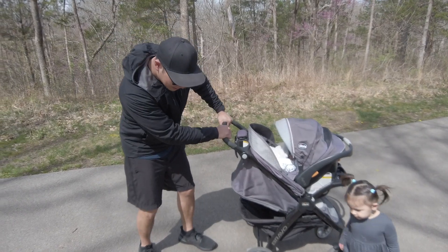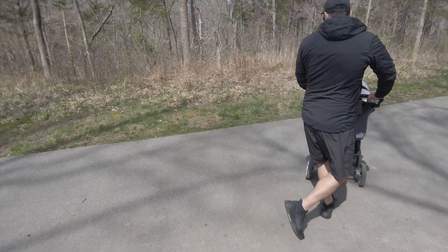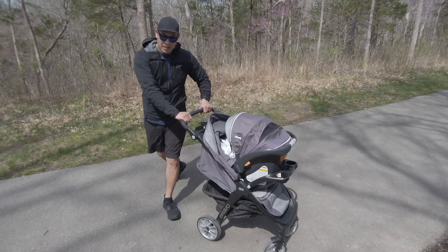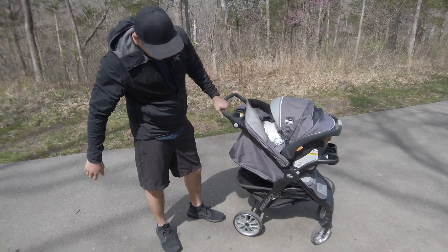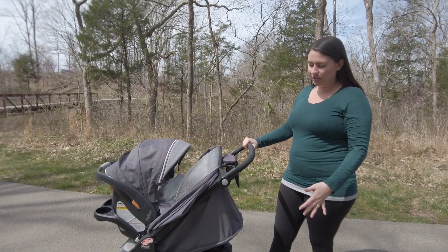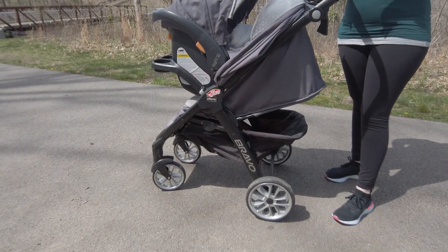One thing that really surprised me with this stroller was the wheel and suspension system. As you can see there's a good bit of travel here. We've taken it off-road a couple times — even though this is an on-road stroller, it handles dirt and rocks pretty well.